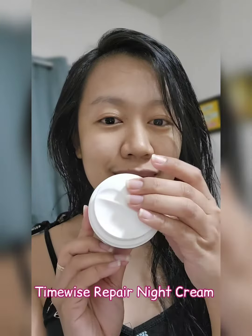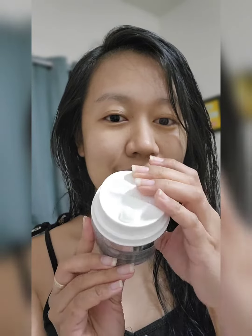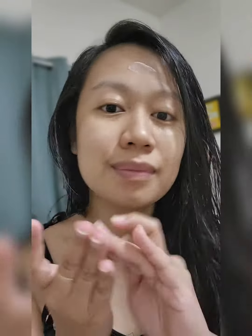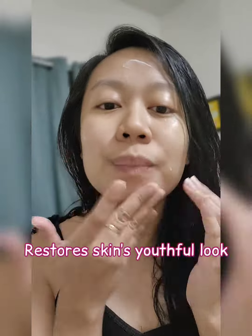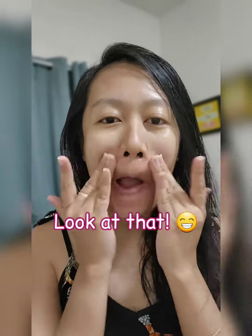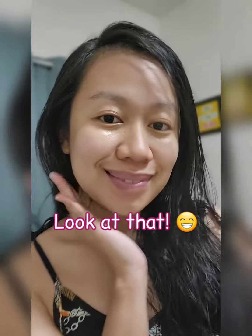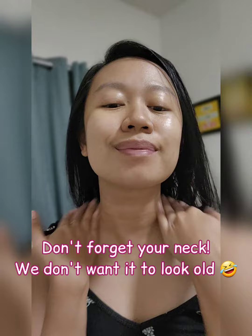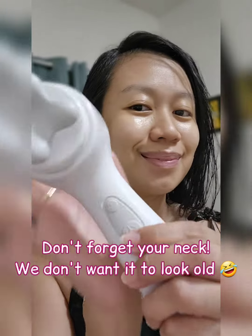Second is our TimeWise Repair Night Cream. It reduces fine lines, helps the neck area look smoother, and increases skin moisture for 12 hours. It restores the skin's youthful look. Don't forget to apply night cream on your neck because we don't want it to look old.